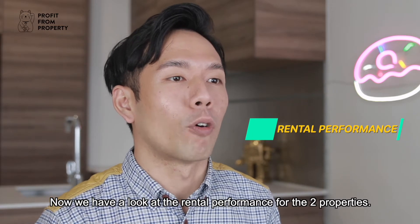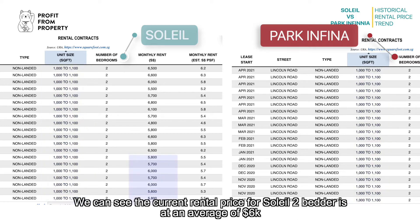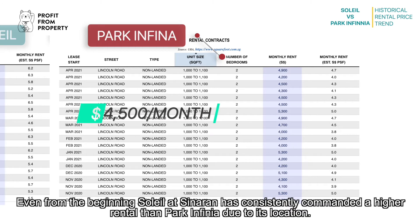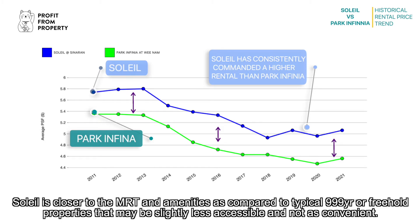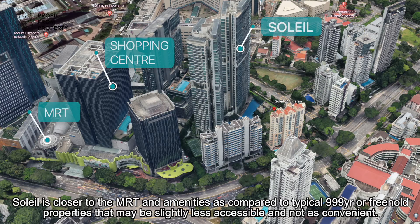Now let's look at the rental performance for the two properties. Comparing the two-bedroom rental for Soleil and Park Infinia, both unit sizes range between 1,000 to 1,100 square feet. The current rental price for Soleil's two-bedroom is at an average of $6,000, whereas Park Infinia's two-bedroom rental is at an average of $4,500. From the beginning, Soleil has consistently commanded higher rental than Park Infinia due to its location — it is closer to the MRT and amenities, as compared to freehold properties that may be slightly less accessible and convenient.